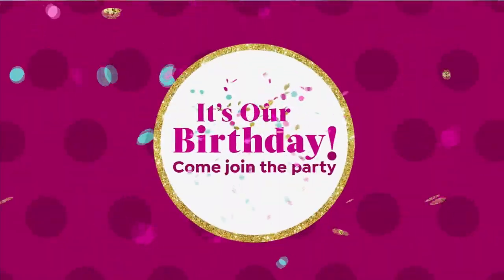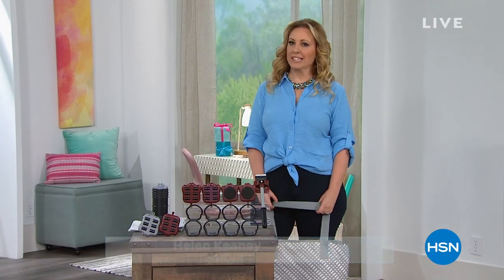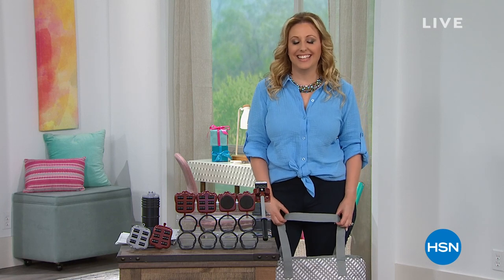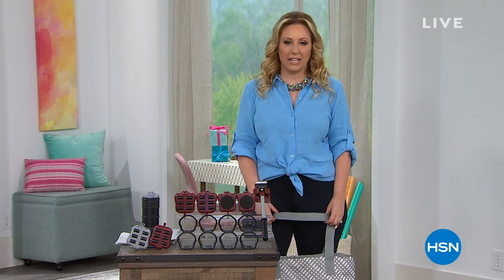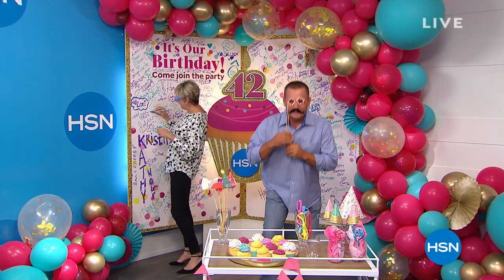Happy Birthday! Good evening, everyone. I almost said good afternoon, but it's evening over here on the East Coast. My name is Helen Keeney, and we have a fun two hours shopping together with great items for the home. Who does not like free shipping and handling on everything? We've got a party going on right now celebrating our 42nd birthday.